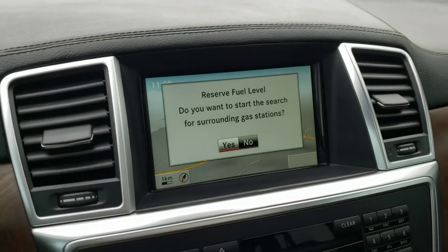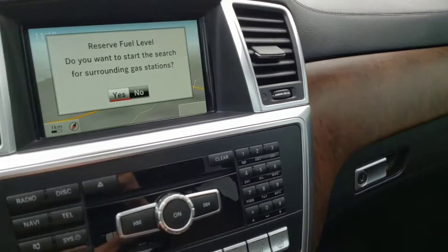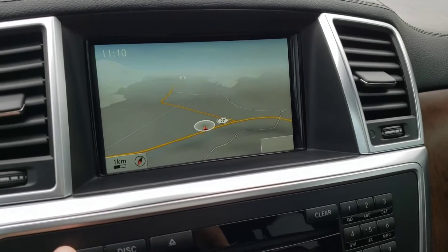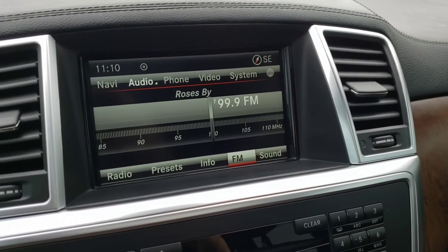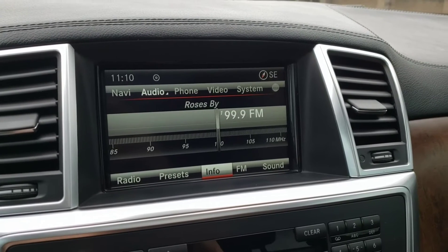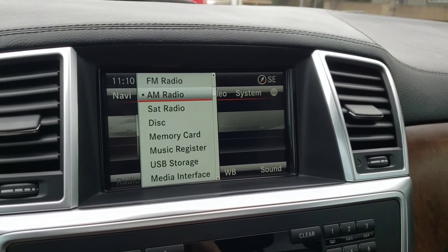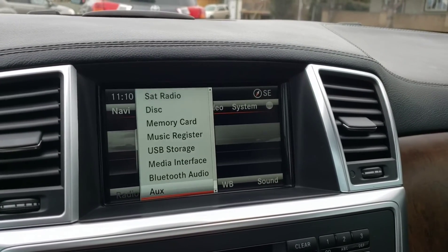Taking a look at the center of the dash, you've got the infotainment system as well as a very nice design with wood grain that continues all the way across. This infotainment system is controlled by the little scroll wheel down here. It does include navigation as you would expect. You've also got lots of other audio options — your standard AM/FM radio, Bluetooth, a USB input, satellite radio, a CD input, a memory card slot, USB storage, the media interface, and an auxiliary input.